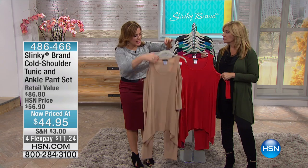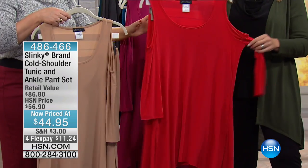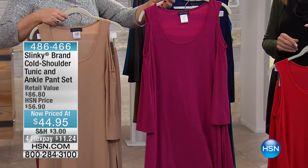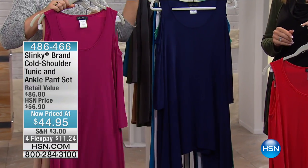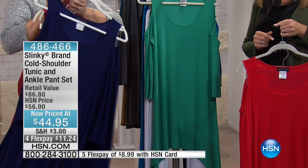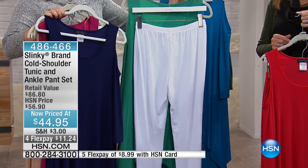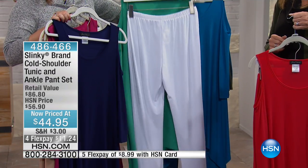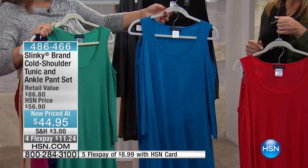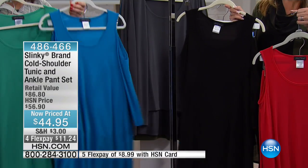Let's talk colors. We have it in taupe, beautiful red, berry, navy — gotta have the navy — kelly green, and caribbean blue, and of course black. Kelly green comes with a white pant, which is really nice if you don't have a lot of white pants in your arsenal.